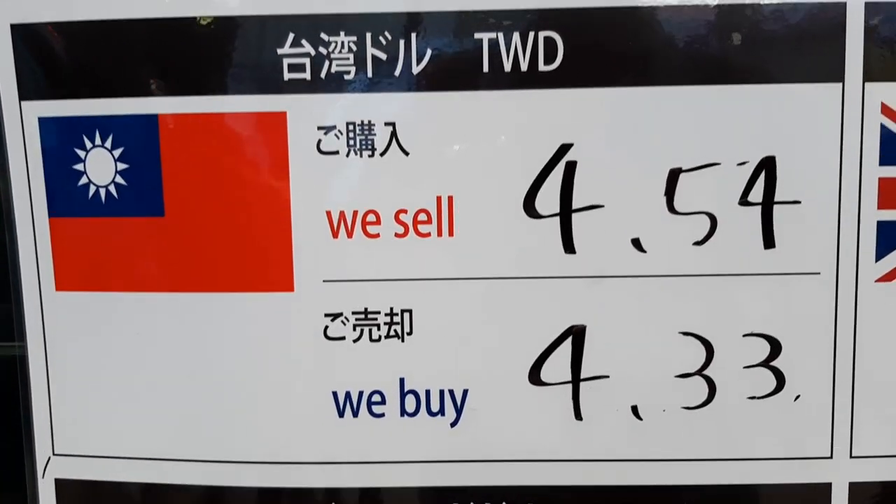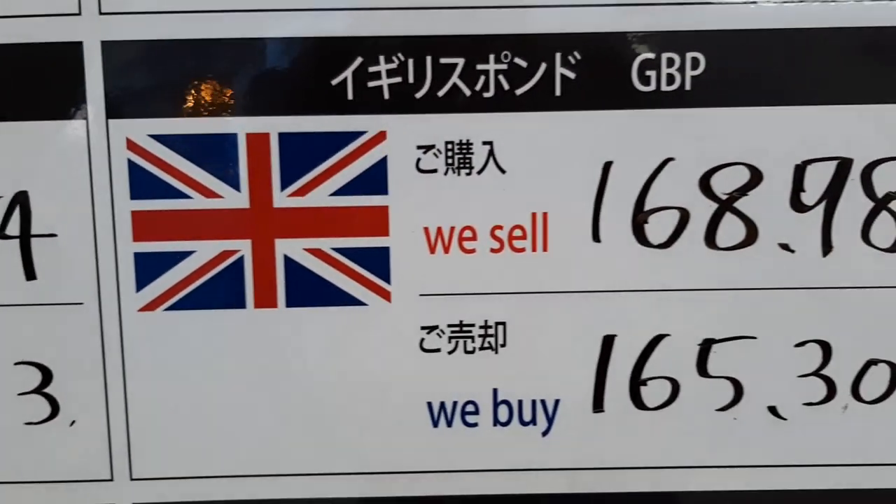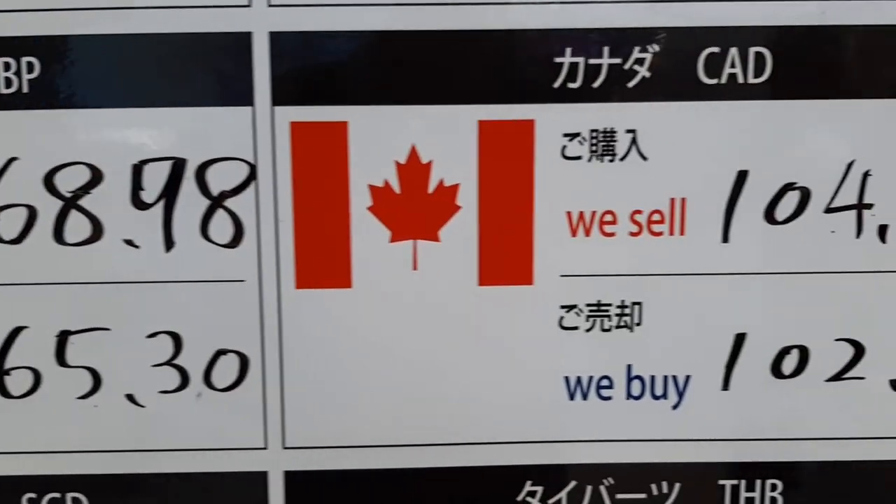The store I am recommending does not charge any additional fee. You can exchange with the exact same rate shown in front of their store and on their website.